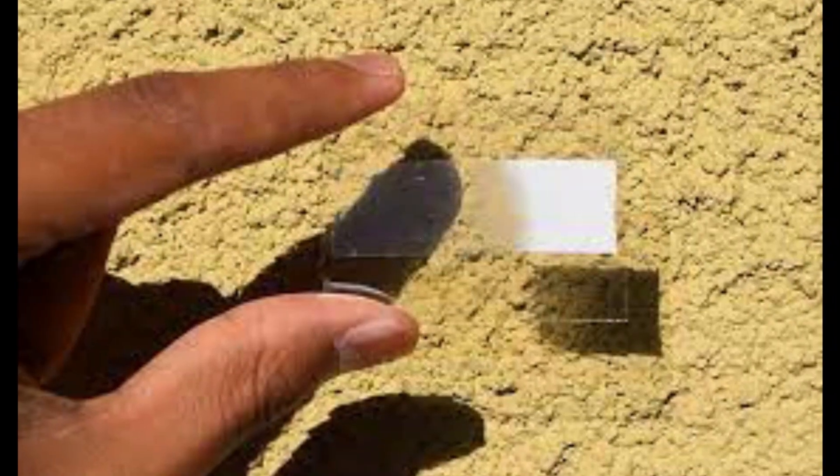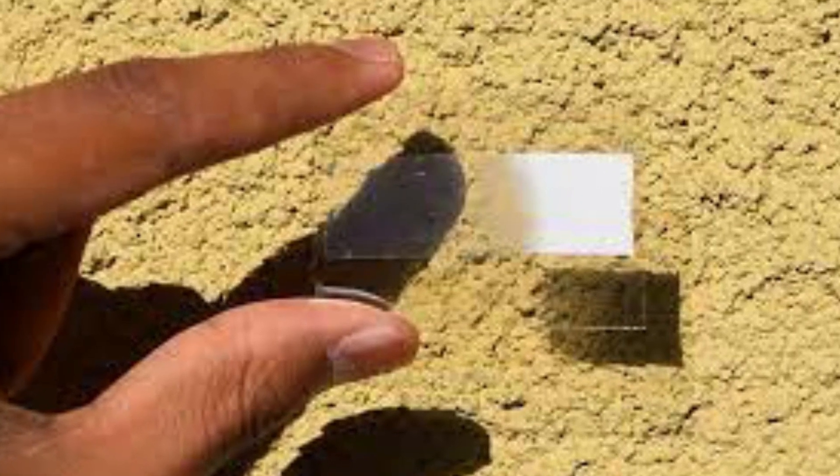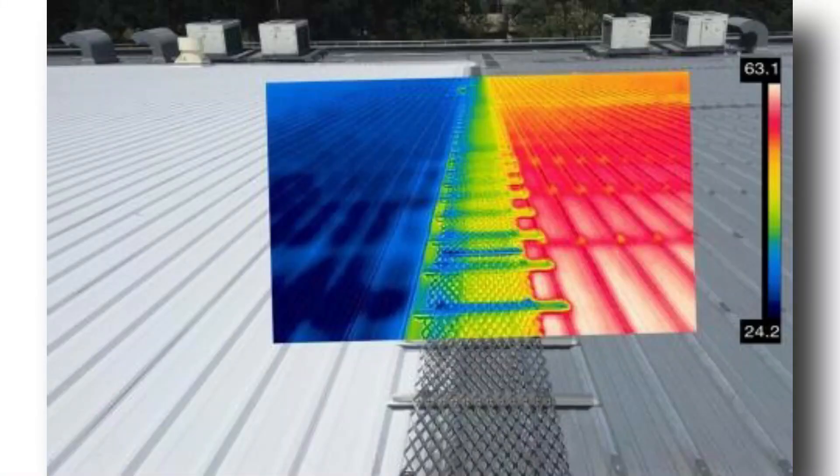But what if we make the surface properties such that it reflects all of the radiation it receives and even emits radiation for the energy it has due to its own temperature? What if we make the surface emit this radiation at such a frequency that rather than being captured by the atmosphere, it goes through it to space, never to be bounced back?